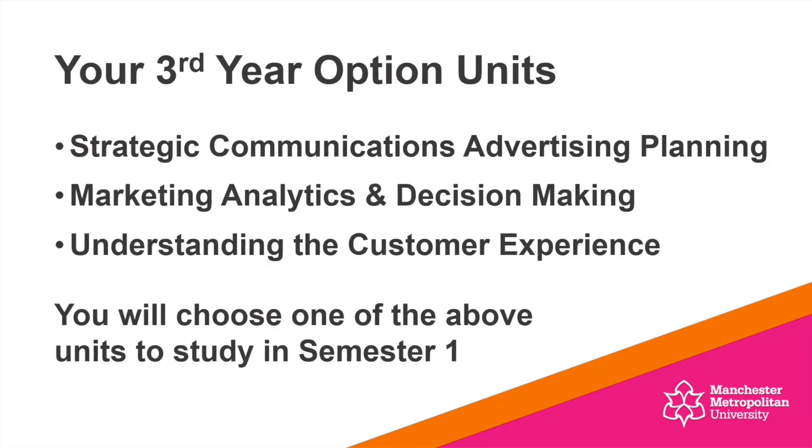So what are these third year option units I keep referring to? We're going to find out more about all of them in a few moments because your unit leaders have put together some videos. The options are: Strategic Communications and Advertising Planning — which is actually my unit — Marketing Analytics and Decision Making, and also Understanding the Customer Experience. You'll be choosing one of those units to study in semester one.